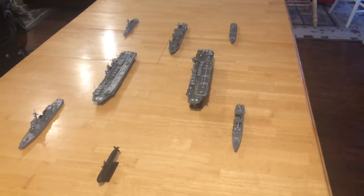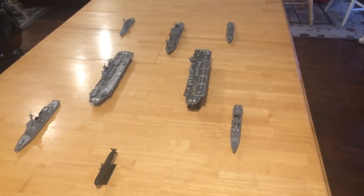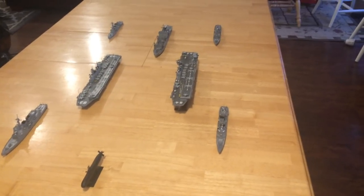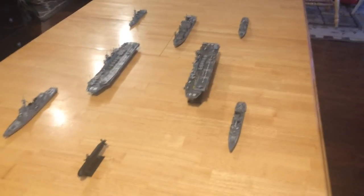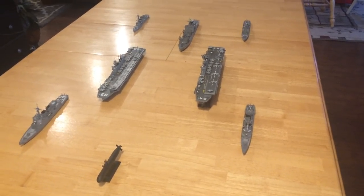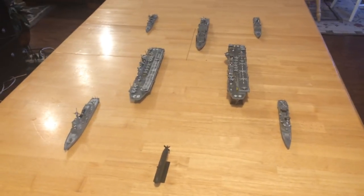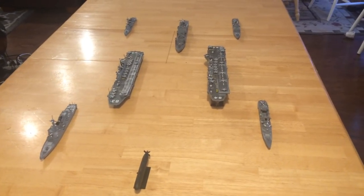The United States is buying hundreds of those planes for its 10 large flat-deck assault ships, which are about the same size as these ships — actually a little bigger. They displace 45,000 tons and are a little longer. So now we have the true coming forth of a Japanese carrier strike group.